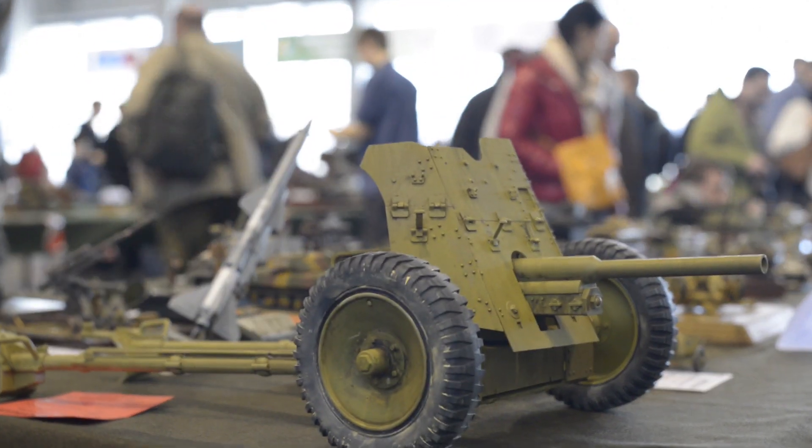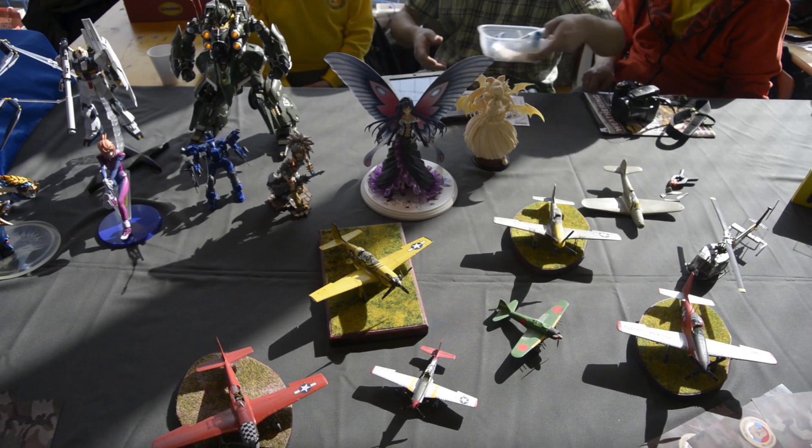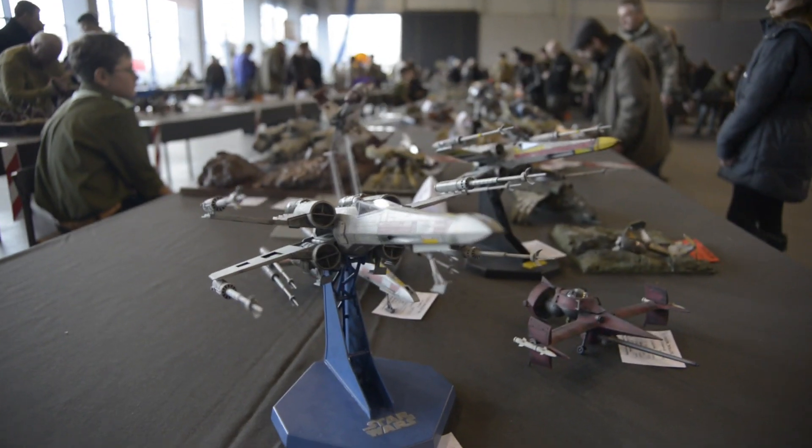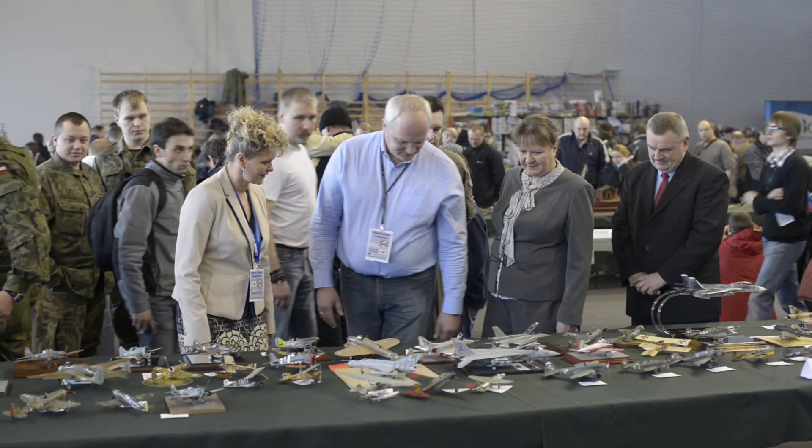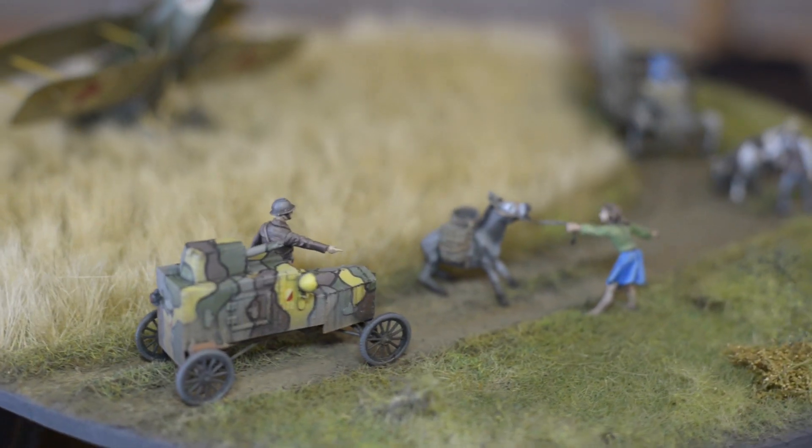The idea of Bytom's festival has proved to be right. Ten years ago, when it took place for the first time, it wasn't as popular as it is now. Not all participants were aware of their model-making skills. The competition formula was not well received at first, as some people were scared. But finally, the competition formula helped them to spread their wings.